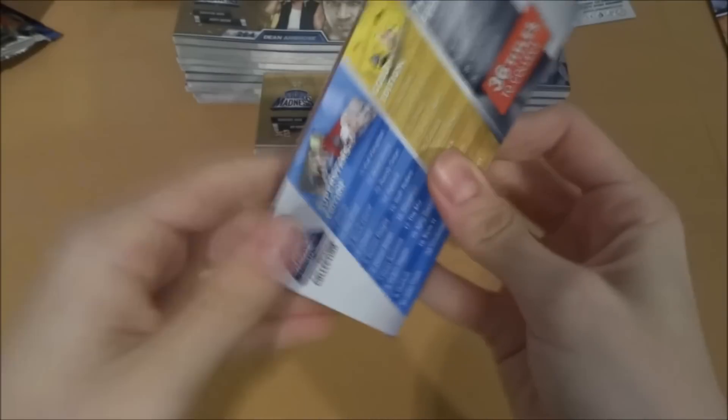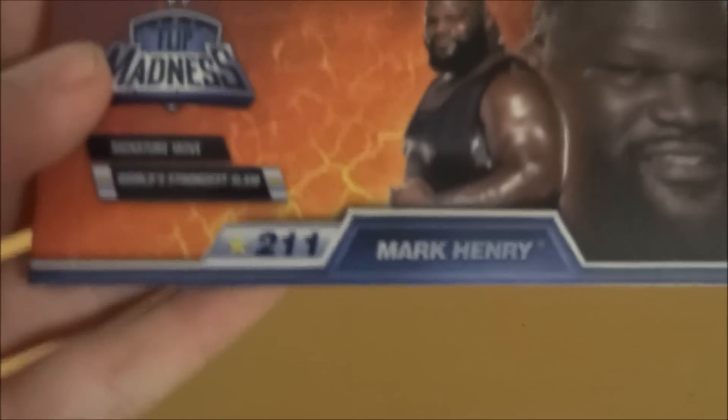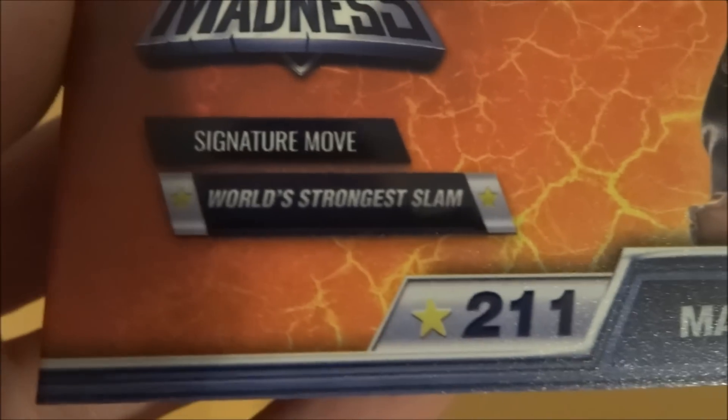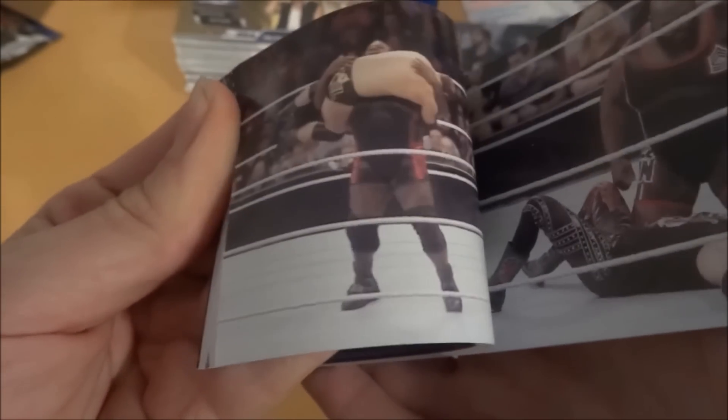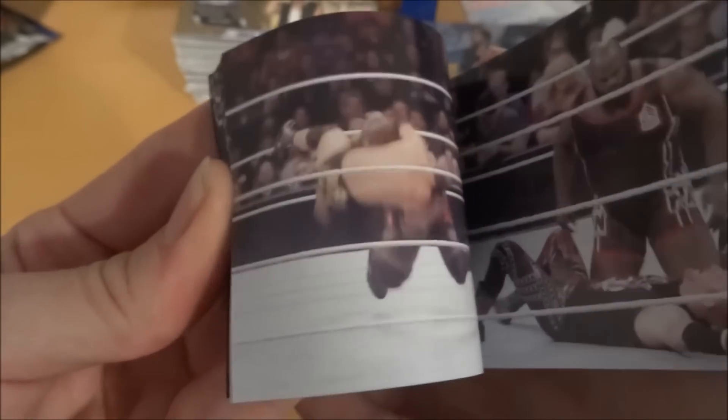Who else do we have in here? We do have Mark Henry — oh my god, he looks like an absolute tank. His signature move is the World's Strongest Slam. That's his code. Mark Henry — oh my god, that would break at least a couple of bones in the back. Absolutely brilliant. Mark Henry, there he is.